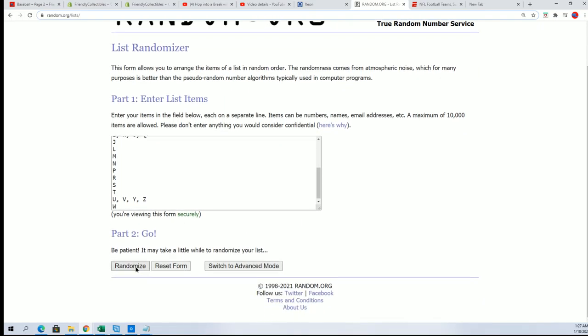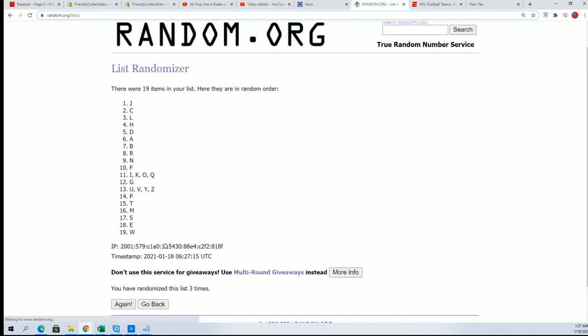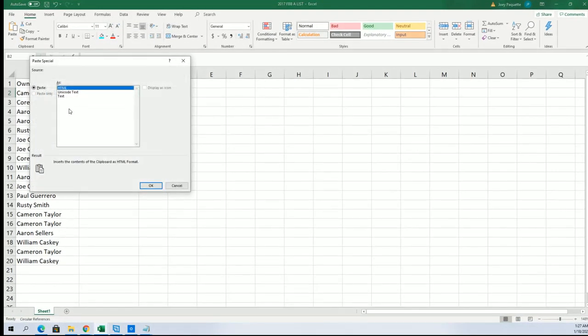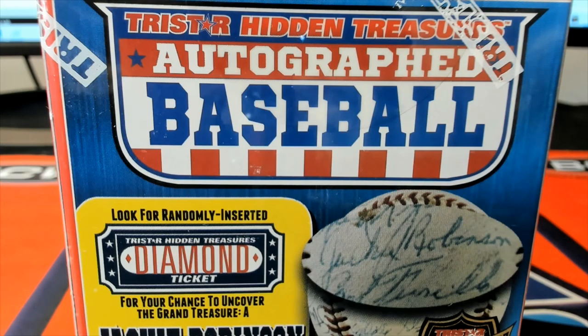Seven times through — lucky number seven. T for Trout, R for Robinson. Lots of ways to hit big. A for Karen — lots of ways to score something really nice. I hope we can pull a big hit out of here.